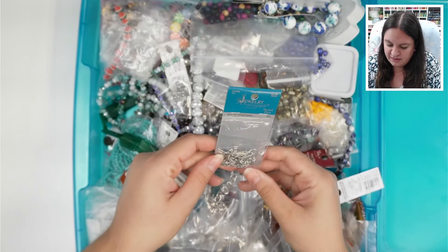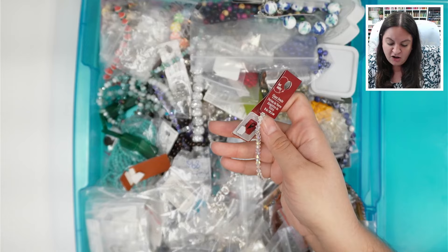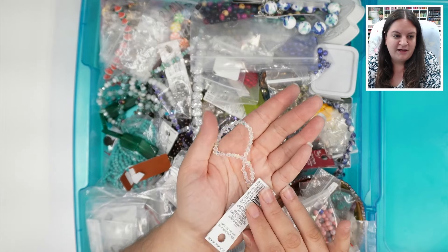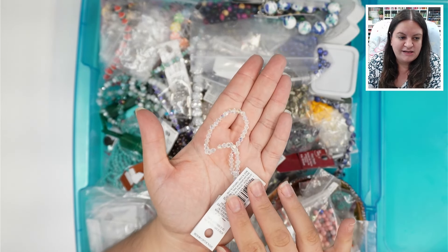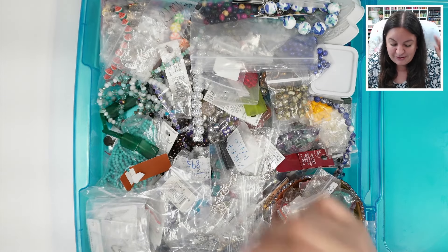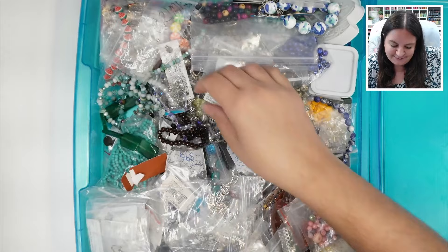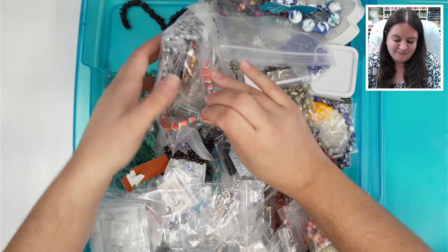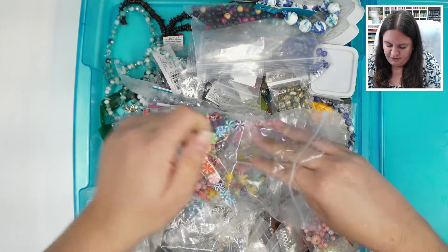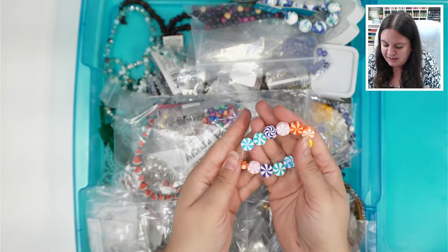We have some nickel-free findings that look like they're for earrings. The camera please — of course it never picks up how absolutely beautiful these are. Also, if you can hear that thundering, it's storming here. We've got some shiny beads and some watermelon ones — this whole bag is just goodness.